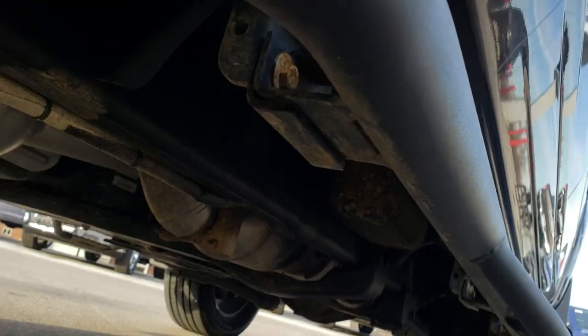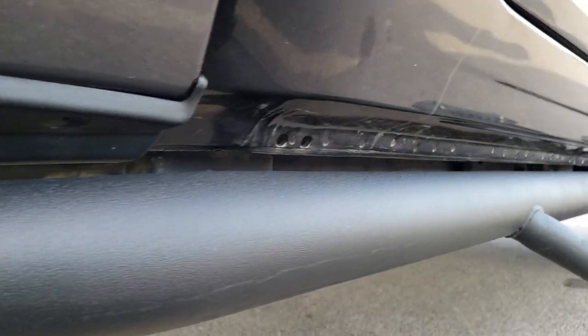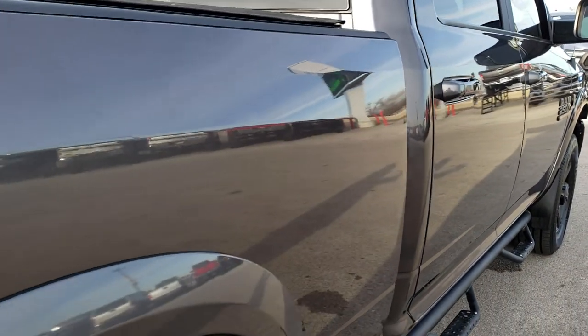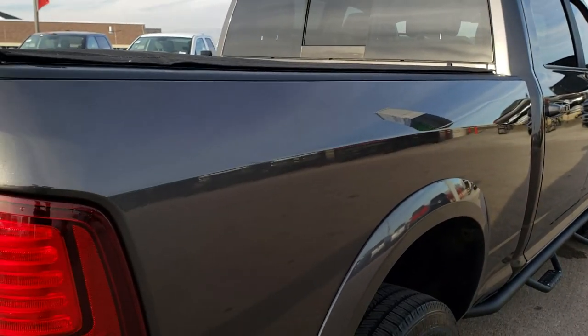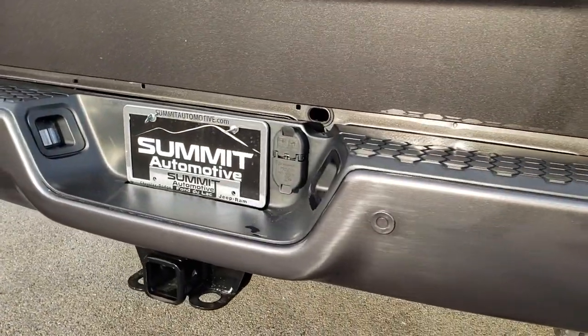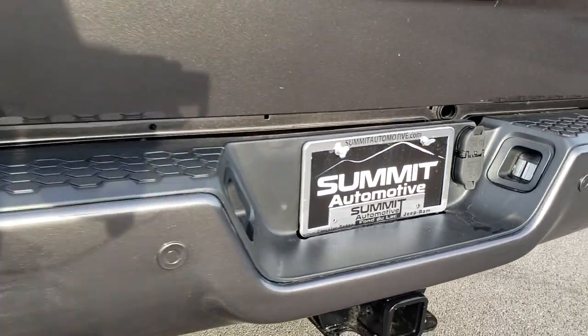Under here all the rockers look really good. We want to make sure you get the most accurate representation of the vehicles possible so that when you get here there are absolutely no surprises. As we come around to the back, the rear bumper is in nice shape — no dents or dings.